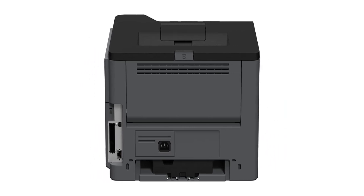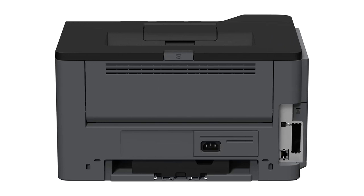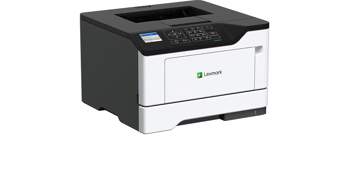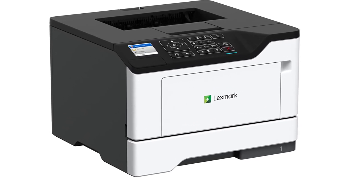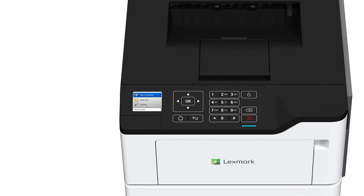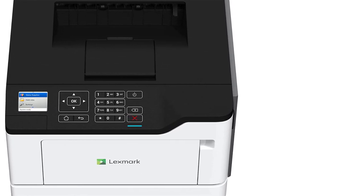Some laser printers struggle to print gray text that's easy to read — not the MS520 series. Its innovative font outlining technology makes even the smallest gray text crisp and clear. The included media tray adjusts to paper sizes from A6 to legal, while the 100-sheet multipurpose feeder accepts smaller media and envelopes, giving you even more design and output possibilities.